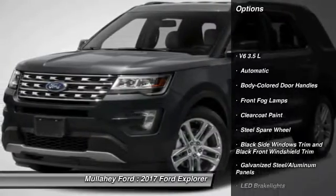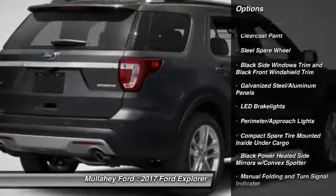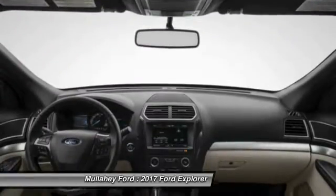Keyless entry, compass, fog lights, trip computer, outside temperature gauge, perimeter alarm, body color door handles, tinted glass, four piece floor mat set. This vehicle offers reliability and good looks at a great price.